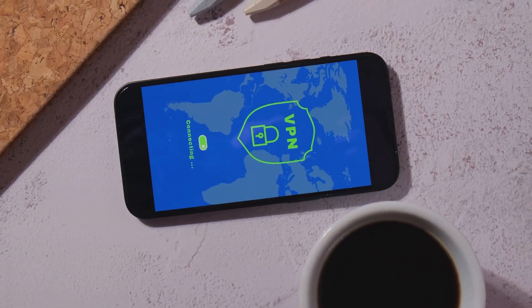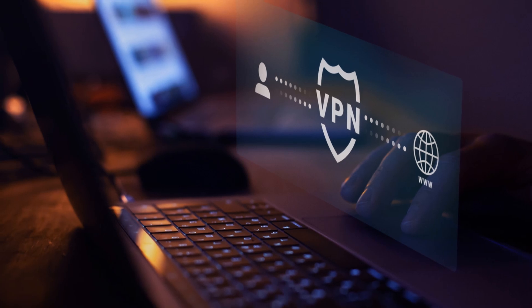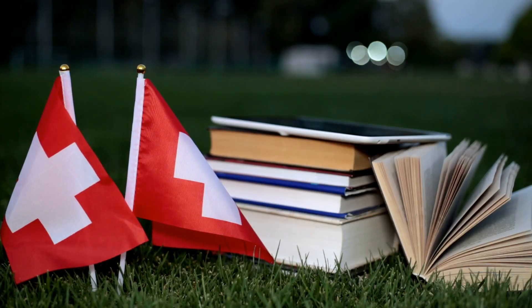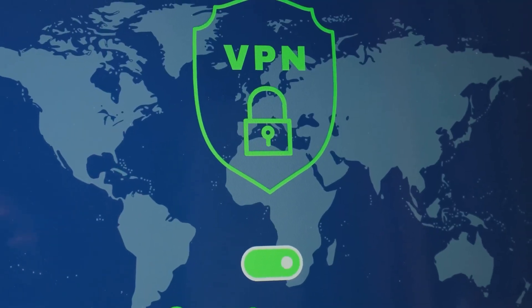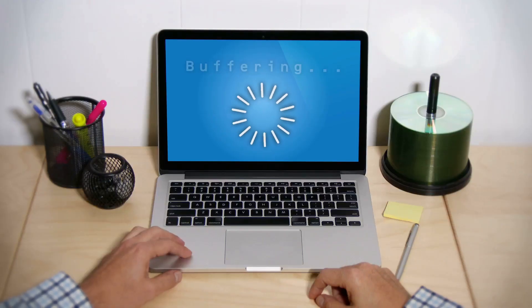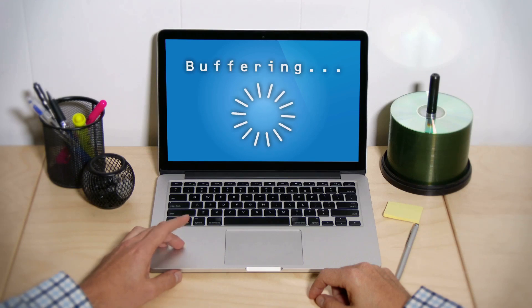First up, we have ProtonVPN. ProtonVPN offers a free plan that doesn't have a data cap, which is pretty rare among free VPNs. It's known for its solid privacy features, thanks to being based in Switzerland — a country with strong privacy laws. You can connect to servers in three countries: the US, the Netherlands, and Japan. The downside is it can be a little slow at times, and you don't get access to all of ProtonVPN's features with the free plan.